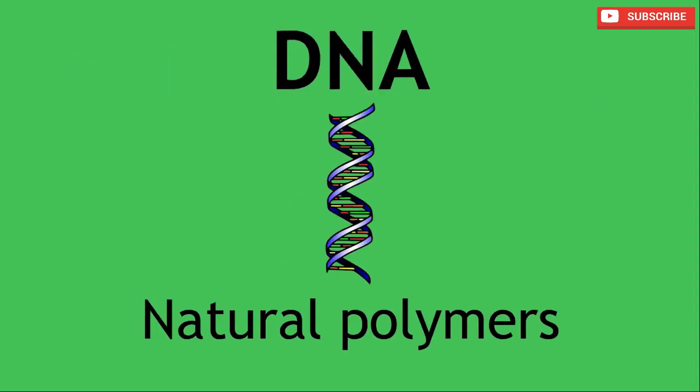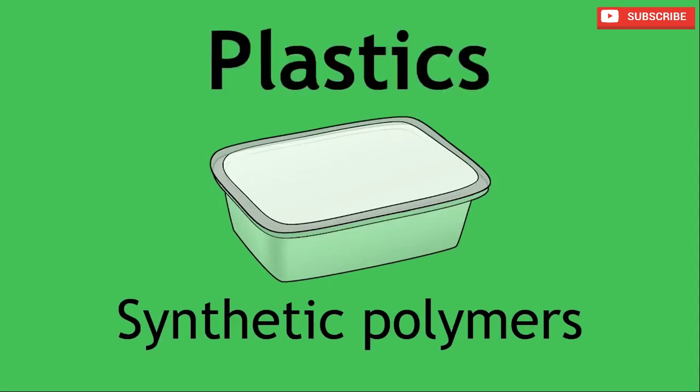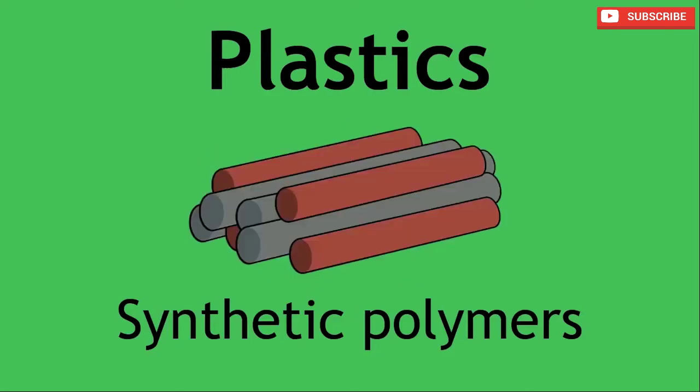We will focus the rest of this tutorial on synthetic polymers. The common name for synthetically made polymers is plastics, which are used very frequently in our day-to-day lives, from simple packaging to complex structural building materials.